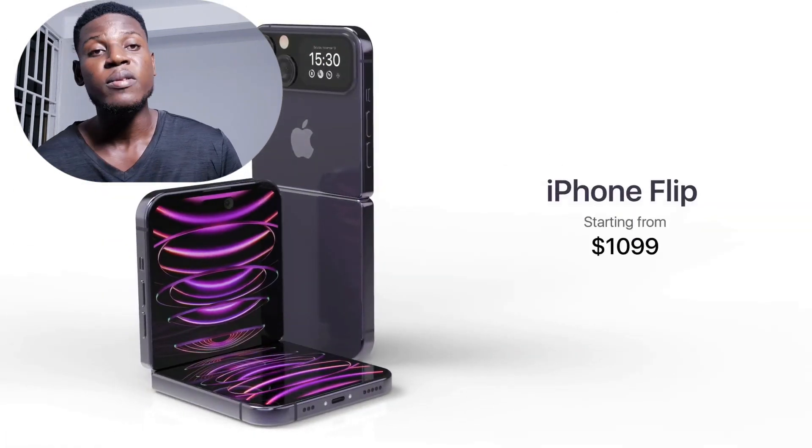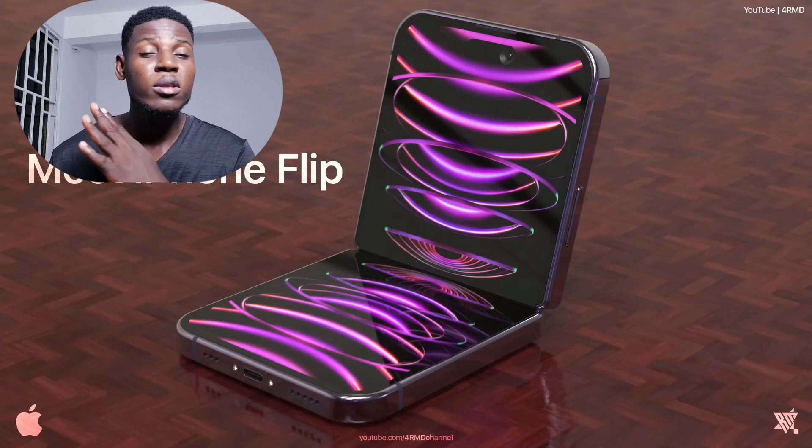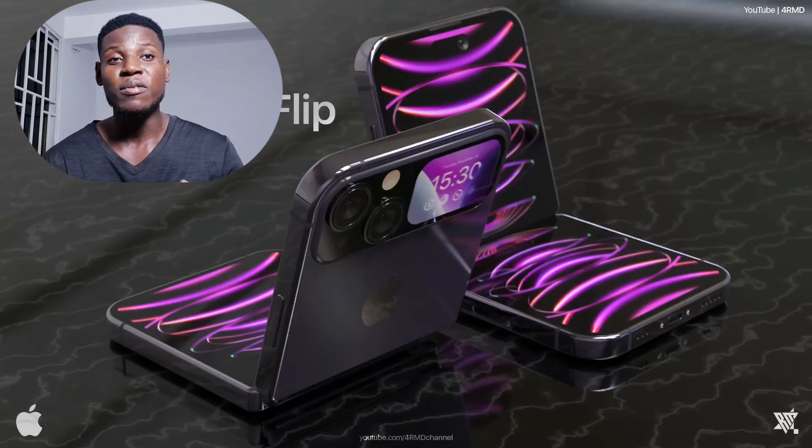Most people believe the phone will be with us by the end of this year, but analyst Ming-Chi Kuo has claimed that the phone will be with us somewhere around 2024 or 2025. Please note these are still rumors for now and are not yet confirmed. I will update you when there are any changes to these rumors — and that is all I have on this topic for this video.